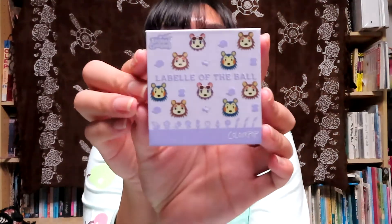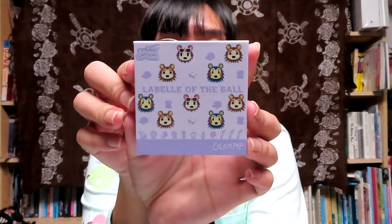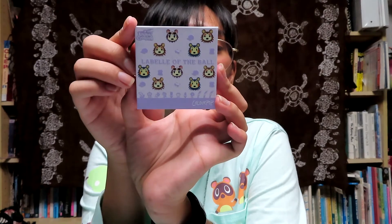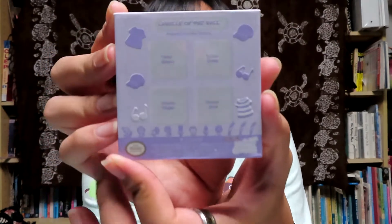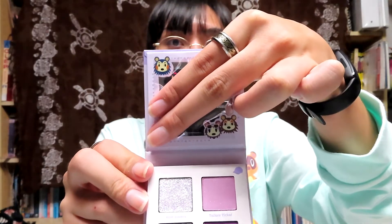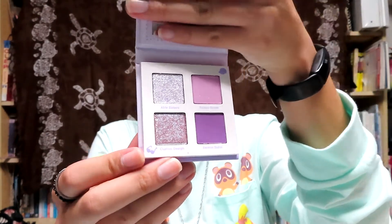Last but not least of the Animal Crossing collaboration, we have La Belle of the Ball with the Able Sisters who run the fashion shop. These shades are: Asterisk Able Sisters, Taylor's Ticket, Serene Sable, and Custom Design - all relevant to the game if you play. Inside, the sisters are covering the two corners of the mirror. All super, super pretty. I think I might save some of the boxes just for organization purposes - it is just so cute.